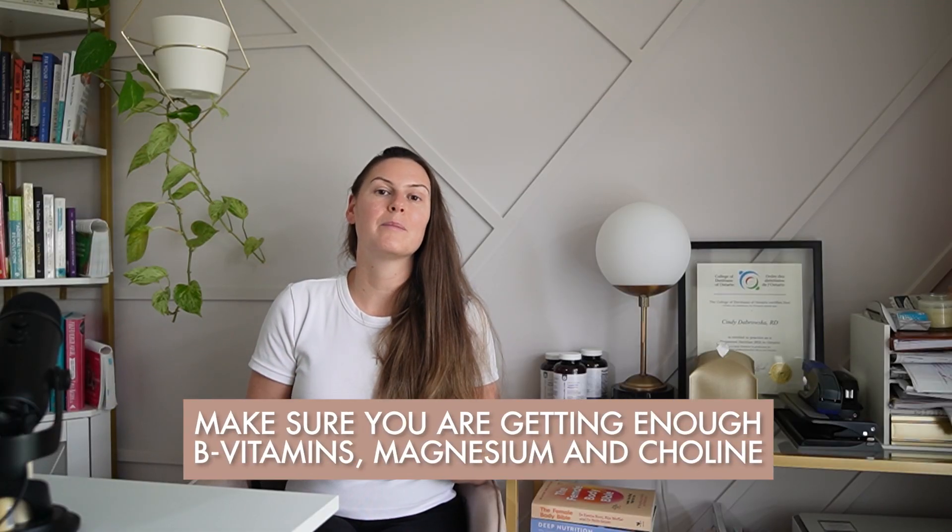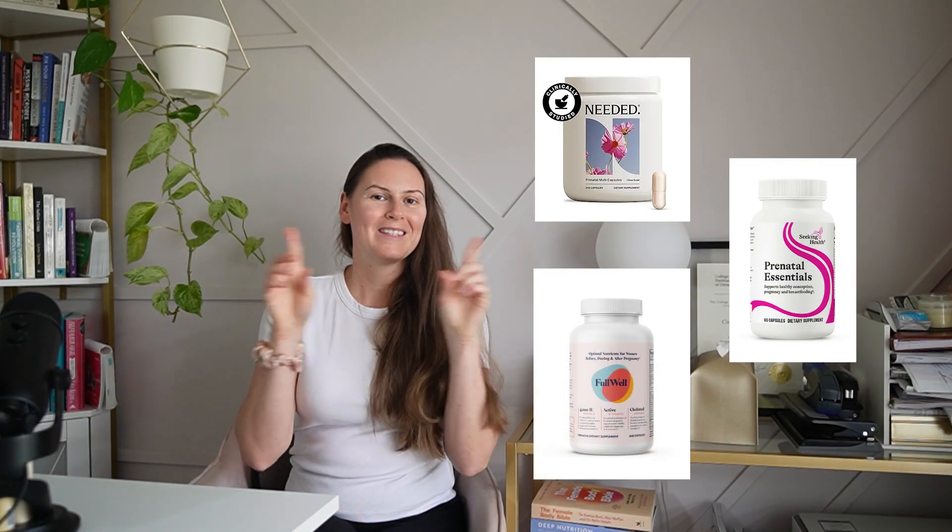Third on the estrogen elimination front: make sure you're getting enough B vitamins, magnesium, and choline. Most people with endometriosis need more of these due to the effects of chronic inflammation on the nervous system. I commonly recommend a B complex or a prenatal multi with enough active-form B vitamins. Your liver relies on these nutrients to support phase two estrogen elimination. Fourth — and it's a big one — balance your blood sugars. When insulin is high, it can cause chronic elevations in estrogen or estrogen dominance. Since both are growth-promoting, this is not ideal when you add progesterone resistance.